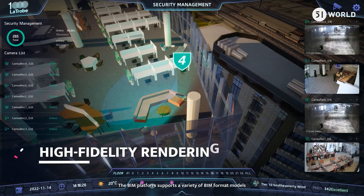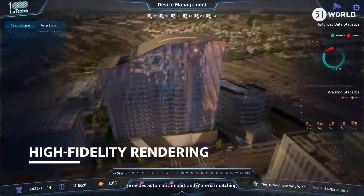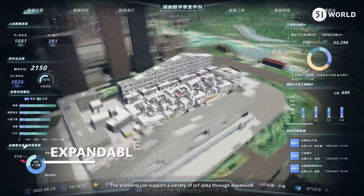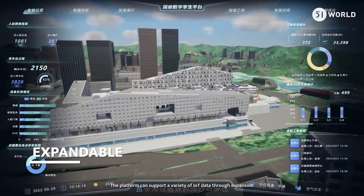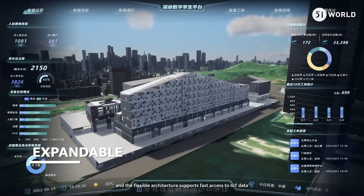The BIM Platform supports a variety of BIM format models, provides automatic import and material matching, and provides high-quality real-time rendering. The platform can support a variety of IoT data through expansion, and the flexible architecture supports fast access to IoT data.